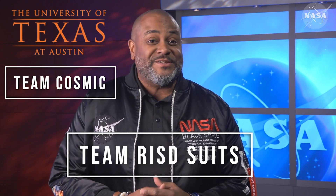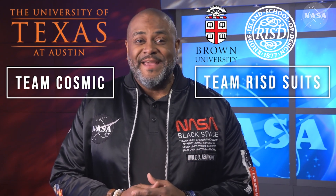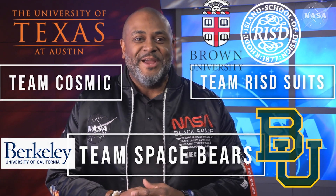Greetings, my name is John Davis. I'm an Education Specialist here at NASA's Johnson Space Center. I'd like to welcome three teams to the Suits Challenge: Team Cosmic from the University of Texas at Austin, Team RISD Suits from Rhode Island School of Design and Brown University, and last but not least, Space Bears from UC Berkeley and Baylor University. Congratulations!